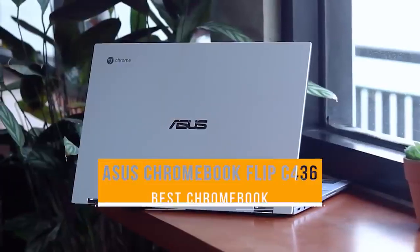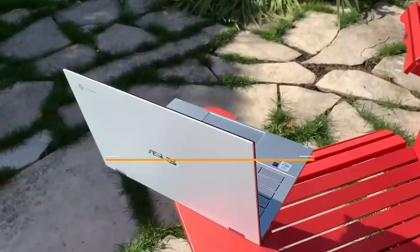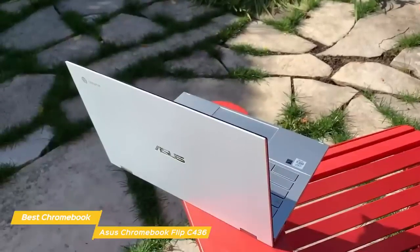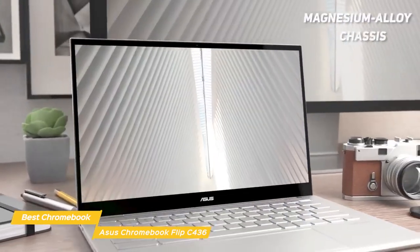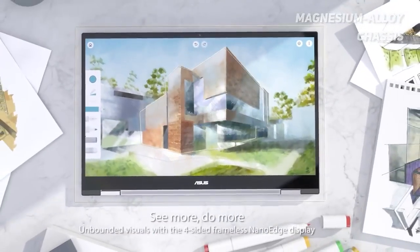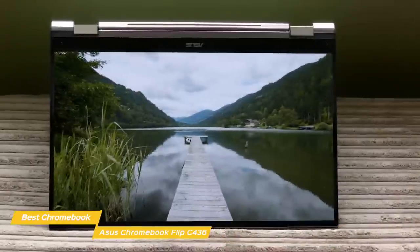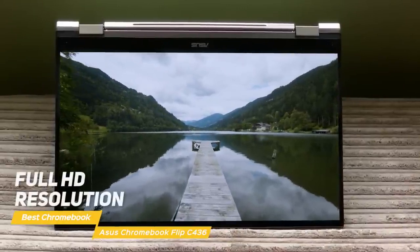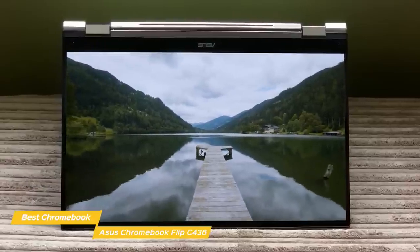Last but not least, the Asus Chromebook Flip C436, our pick for best Asus Chromebook. With an elegant, portable design and fast performance, the Chromebook Flip C436 is a strong option for anyone in the market for a 2-in-1 and is the best Chromebook Asus has to offer. It features a great-looking magnesium alloy chassis with a simple, clean appearance, and as a 2-in-1, you can transform it into a tablet or set it in tent mode for easier viewing. The hinges are sturdy and flipping the screen is easy. The 14-inch touchscreen offers full HD resolution, and the narrow display bezels give you more usable screen area, just like the Asus VivoBook Flip 14.